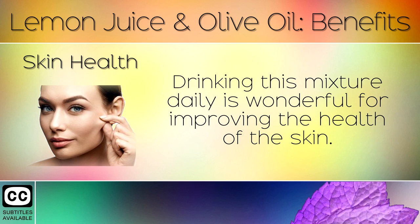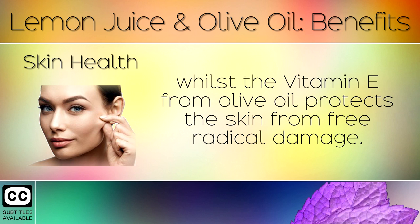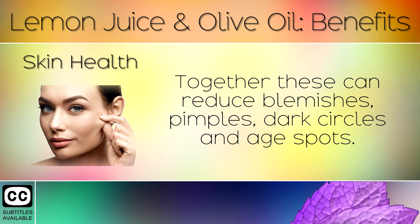Skin Health: Drinking this mixture daily is wonderful for improving the health of the skin. The vitamin C from lemons helps to produce collagen for strong healthy skin, whilst the vitamin E from olive oil protects the skin from free radical damage. Together these can reduce blemishes, pimples, dark circles and age spots.